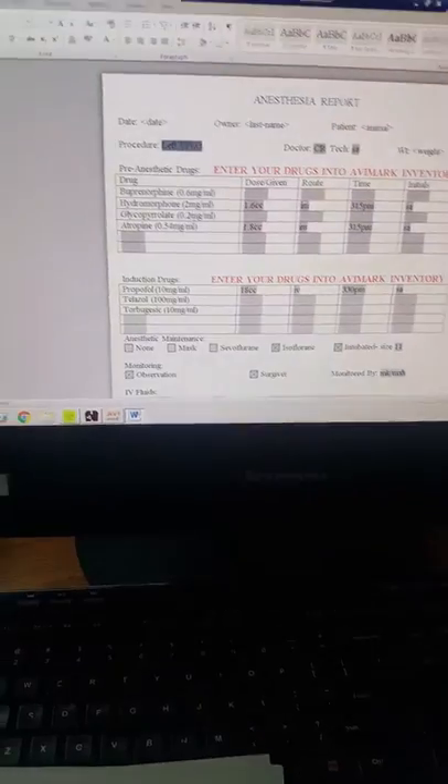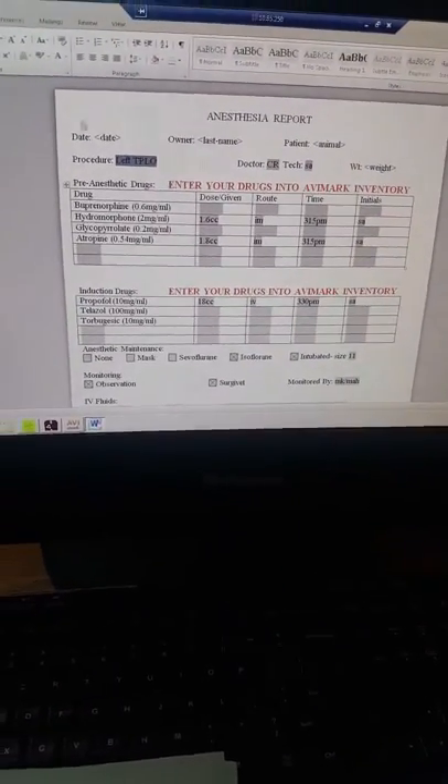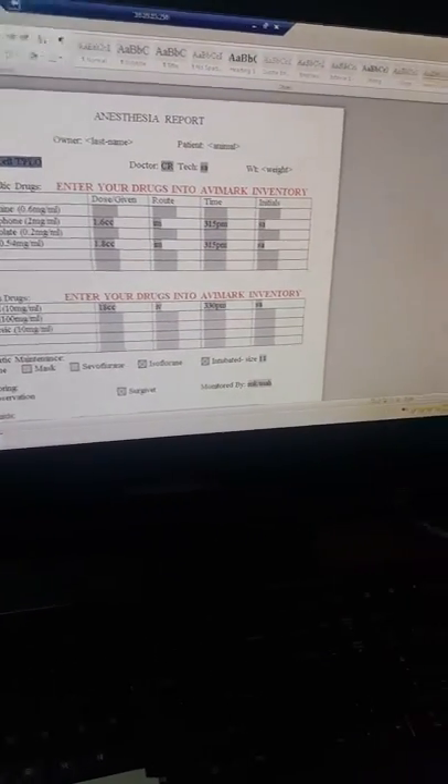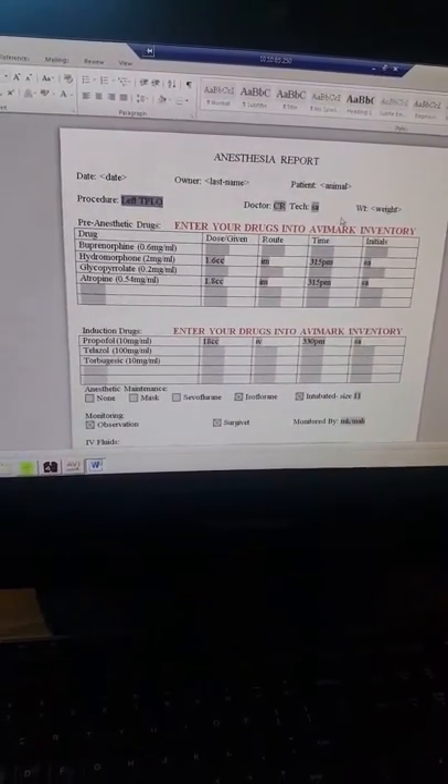I'm going to walk through an anesthesia report form. They're all electronic and online — pretty much everything we do is on the computer. We use this for any surgery, any kind of anesthesia, including sedations. This is one of my dog's anesthesia reports; he got a TPLO done last year. Under procedure we list the procedure, the initials of the doctor and the technician overseeing it. Any medications used get recorded here, including pre-anesthetic drugs that go by weight — we use different ones for different weights of dogs or cats.